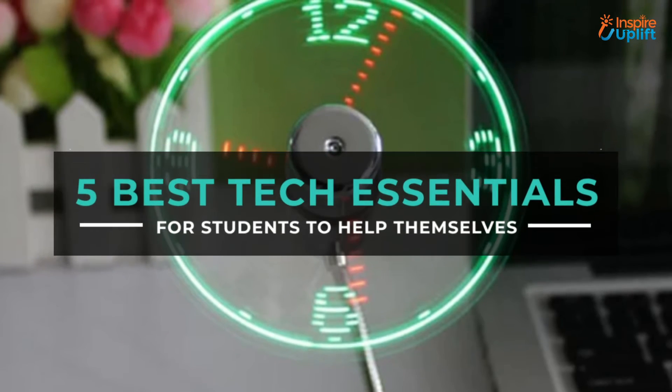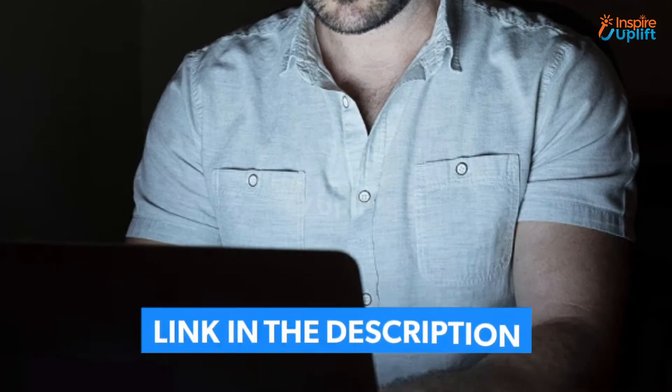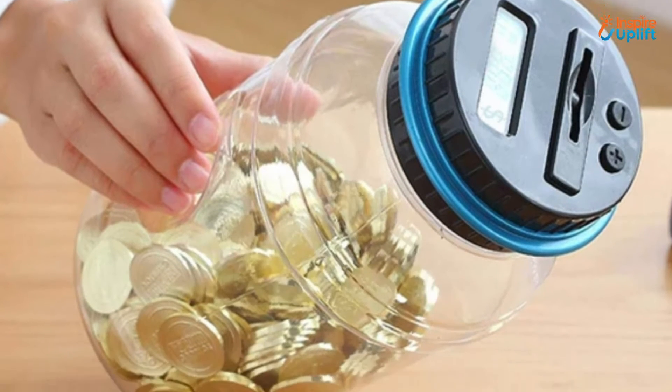Hello guys, in this video we will review 5 best tech essentials for students. These gadgets are perfect for students to have. Check the links shared in the description box for more details. Before moving on, subscribe to our channel and press the bell icon for new video updates.